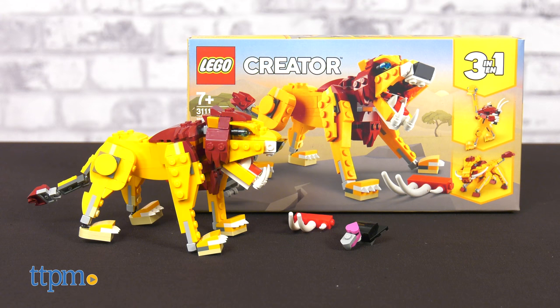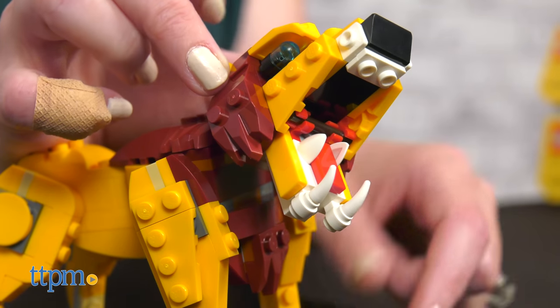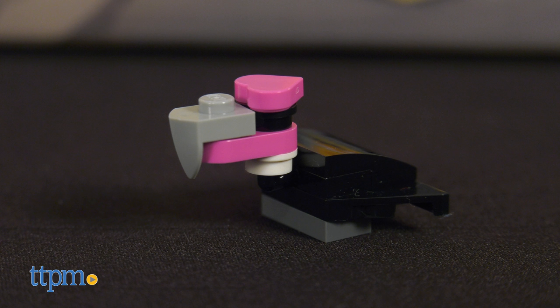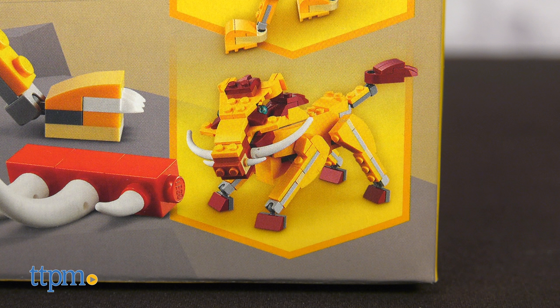The Wild Lion Set comes with 224 pieces for building a posable lion. Move its tail, head, legs, and jaw for roaring at the included vulture figure and rack of ribs. When you're ready, rebuild the lion into an ostrich or a warthog.